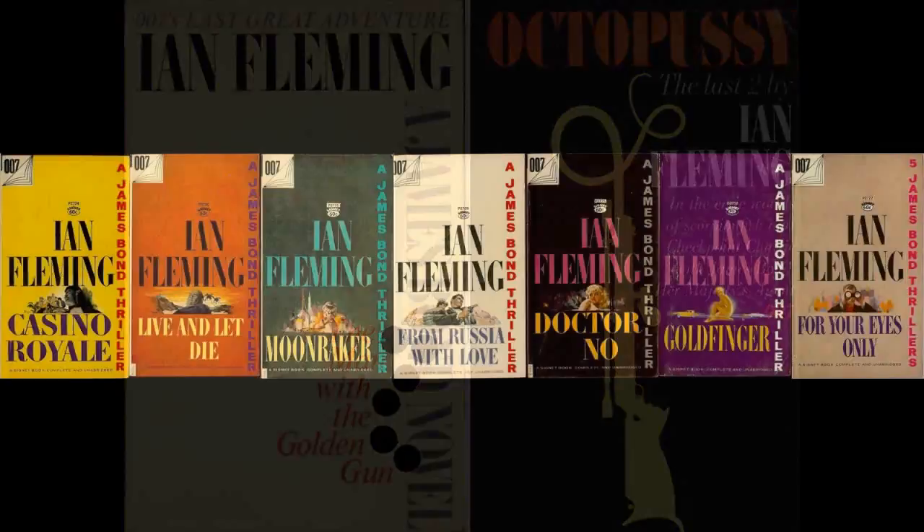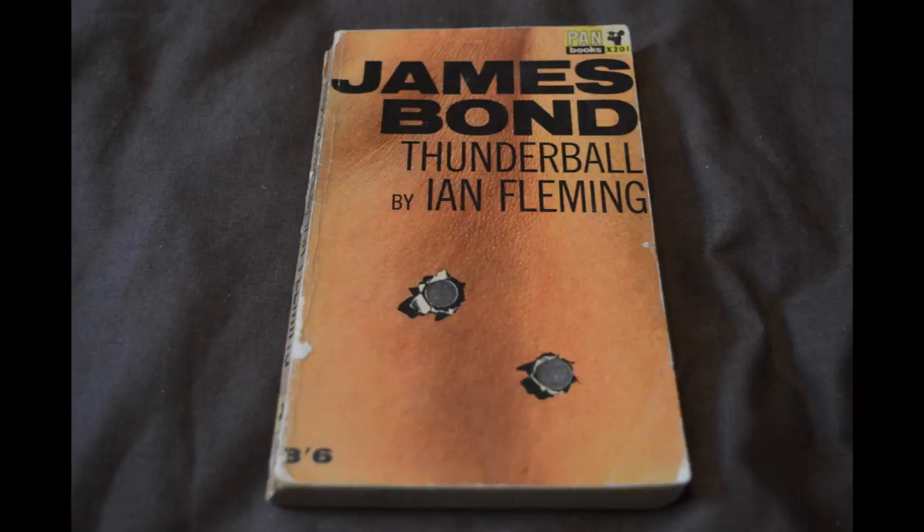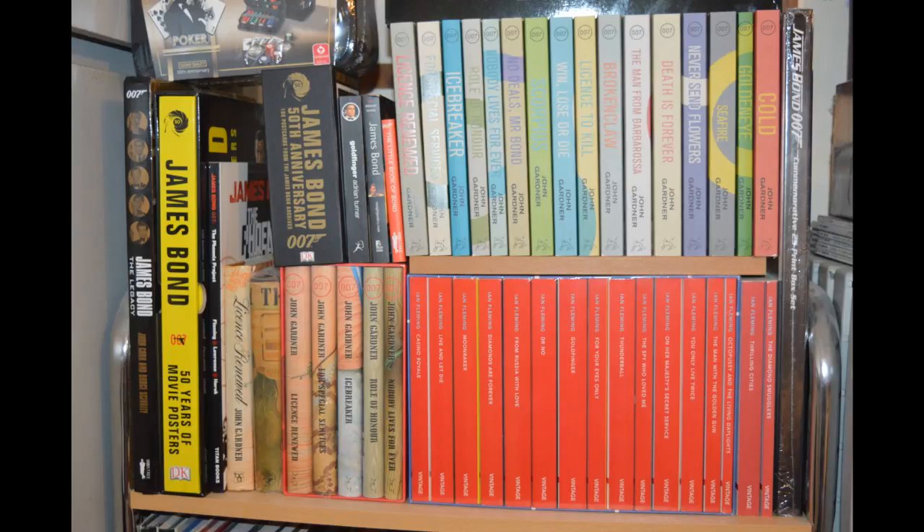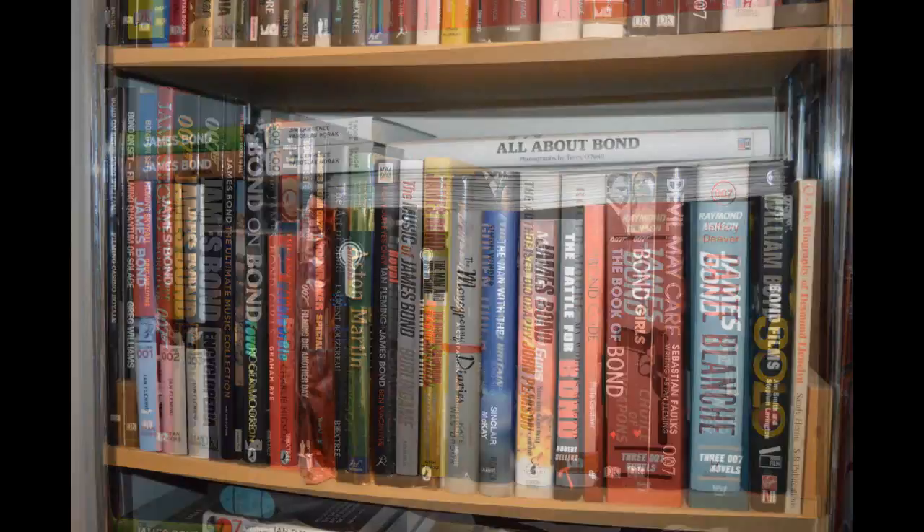I won't even go into the US publication history. Before that, Jonathan Cape had publishing rights, with versions released through Pan and Triad Panther Books, and Hodder and Stoughton then published from 1988 onwards. At the end of the day, unless you're a hardcore collector, one copy will be enough. As long as it's not an e-book version, because you do need something physical on your shelf to call yourself a collector.